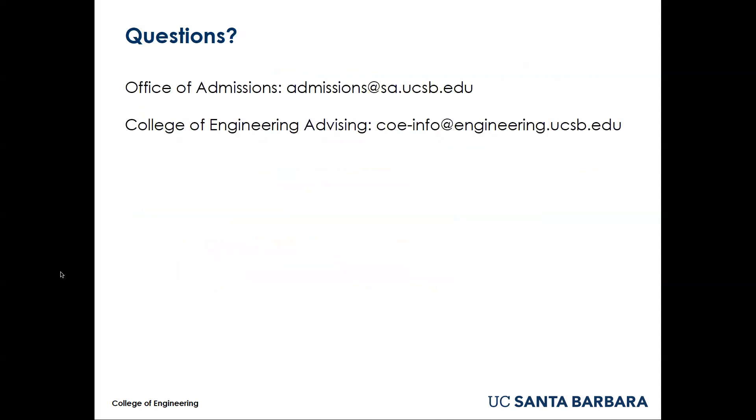I've left some contact information on the screen for both the Office of Admissions and the College of Engineering Advising Office. Please don't hesitate to reach out if you have any questions.